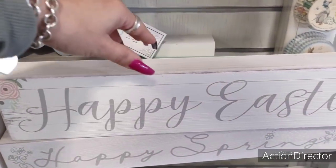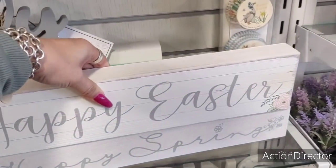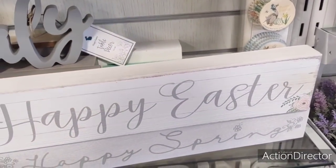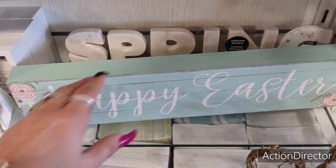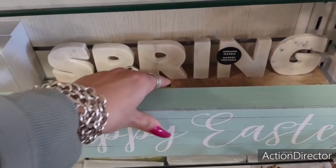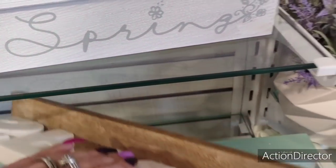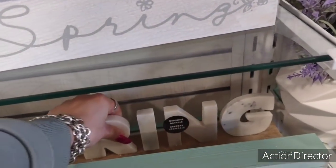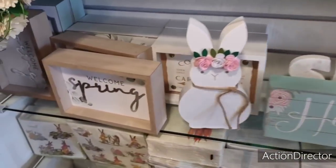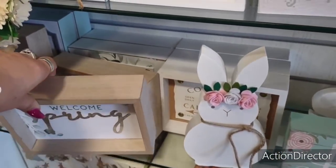Look at these Happy Easter signs — very shabby chic. $7.99. And they also have the Happy Spring. I do like it in the teal — I think the teal really makes it pop. That's going to be $7.99 as well. The spring one is genuine marble — this is heavy. $14.99. It's worth it because it'll last you. Welcome Spring — I feel like we can get this stuff at Dollar General. $5.99.